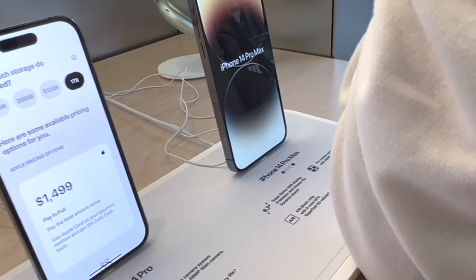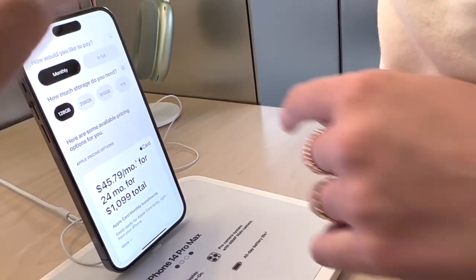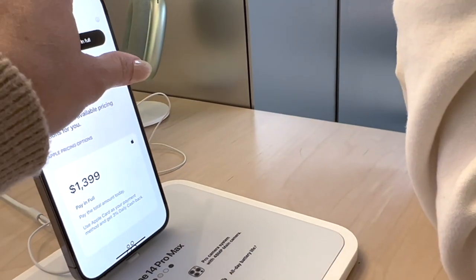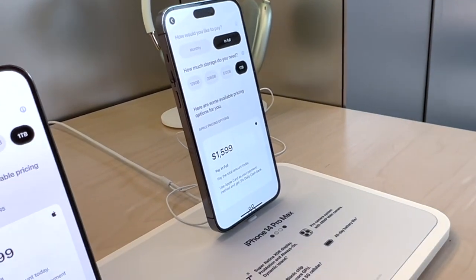And then the Pro Max over here — check the pricing options. For the Pro Max: $1,099, $1,199, and one terabyte is $1,599. Okay, so that's the price difference right there between the Pro and the Pro Max.